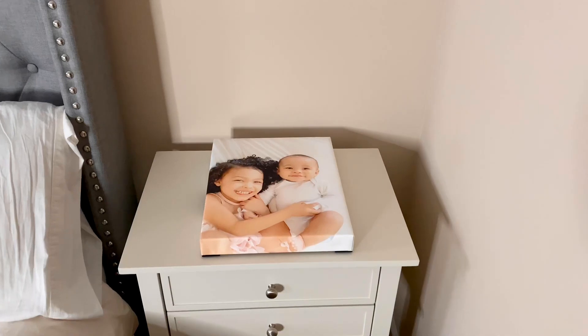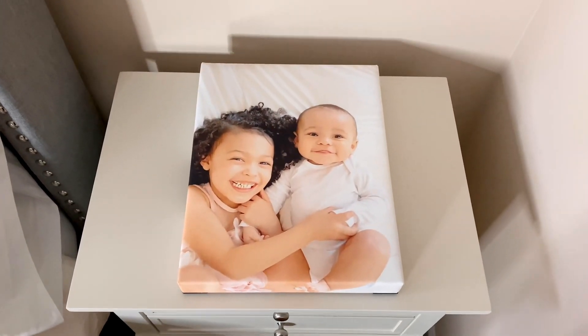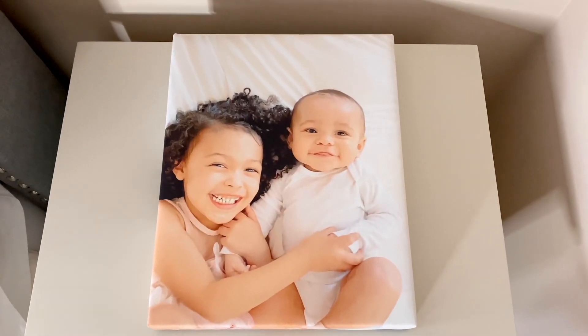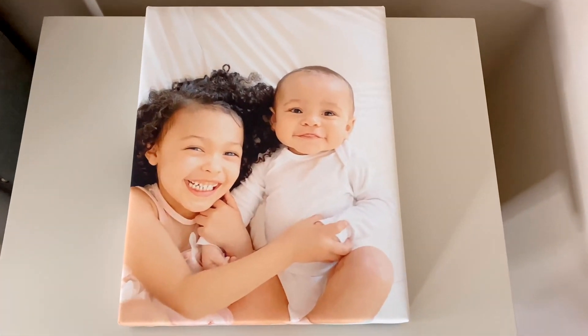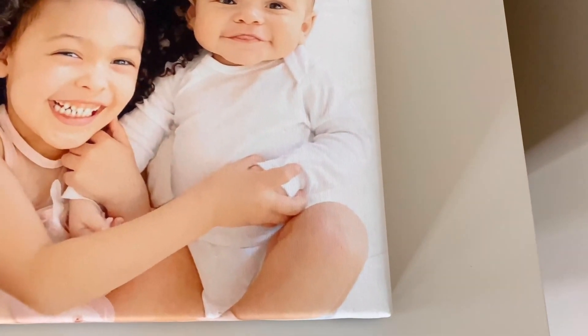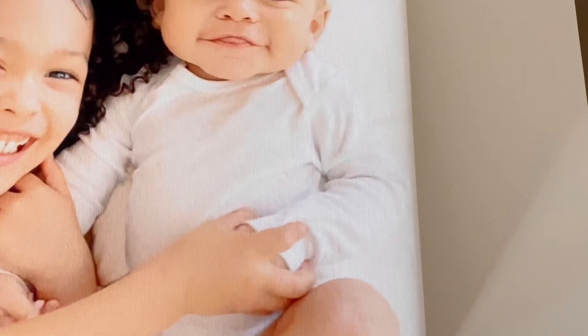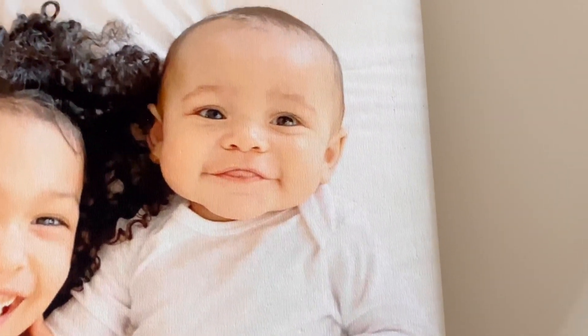My favorite product that we've gotten from Walgreens Same Day Prints is this canvas photo of Aria and Maximilian. I also took this picture on my camera phone, so I was expecting the quality to be subpar, but when we got the print I was so impressed by how the picture looked.